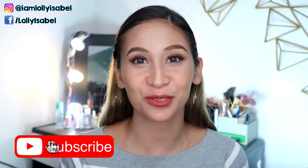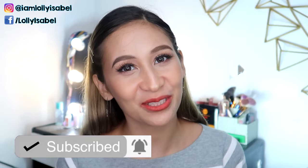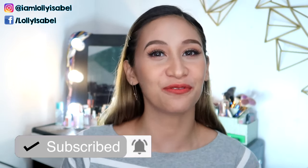Alright guys, so before we jump into the video, don't forget to hit the subscribe button down below. Click also the bell button beside it so you'll get notified whenever I upload a new video.